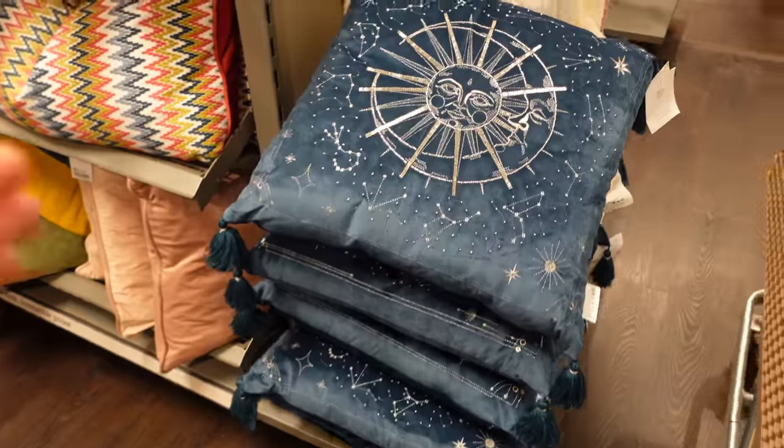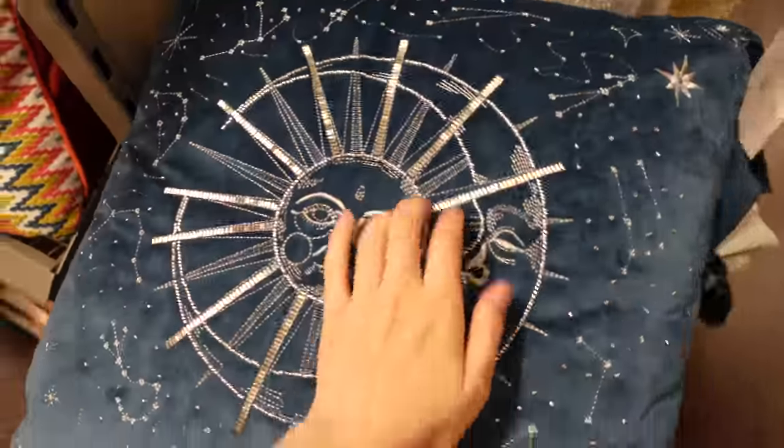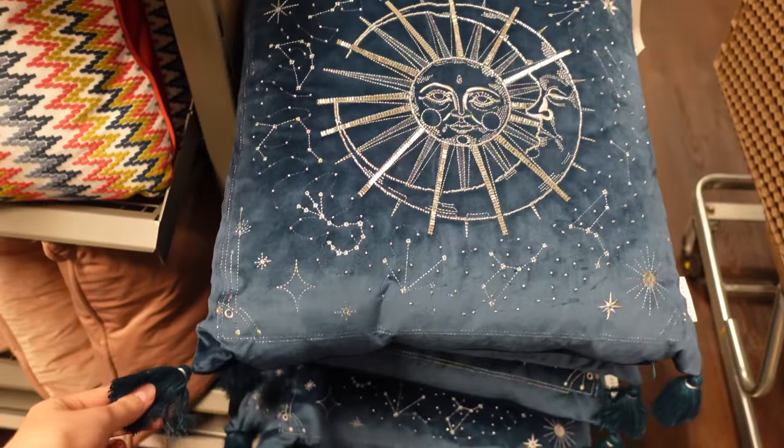I did quite like this one but I knew it wasn't quite right so I did leave it. Now speaking of funky cushions, I found this one that I really didn't want to leave in the store. If this was a sage, this would have come home with me.